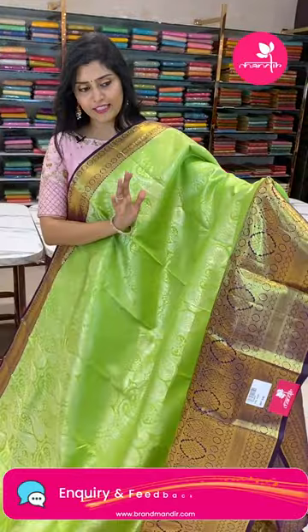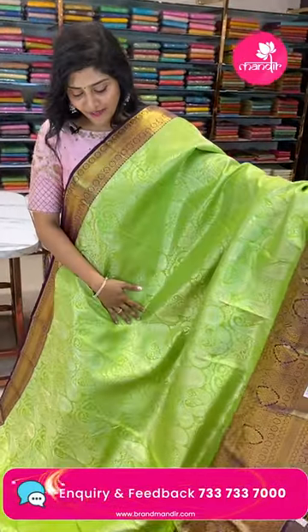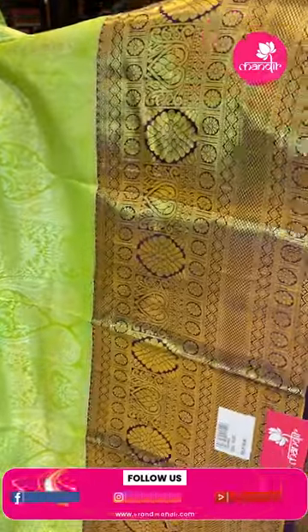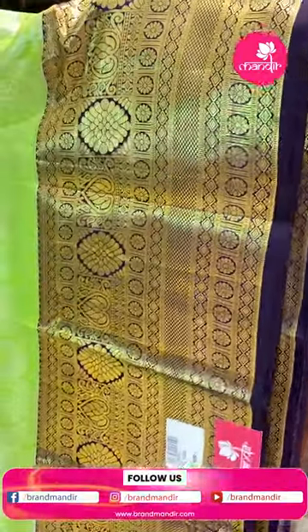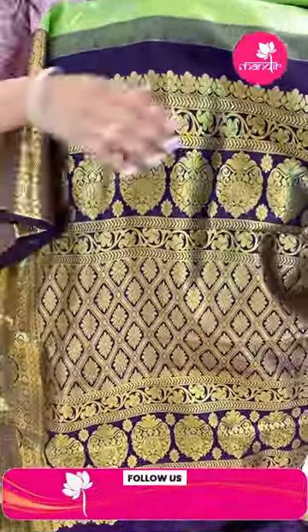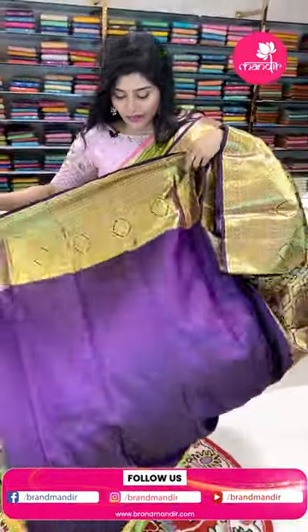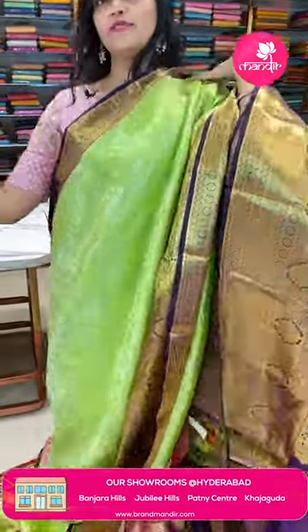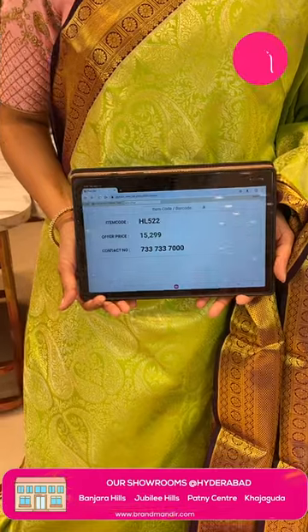Here is another saree — a nice fluorescent green with chocolate color borders, a very very unique combination. The saree has big leafy patterns completely in silver zari. It is paired with deep violet and chocolate color borders featuring florals in golden zari weave and diamonds. The pallu is golden zari woven all over in diamonds with florals. The blouse is a deep purple color with borders. The item code is HL522 and the offer price is ₹15,299.